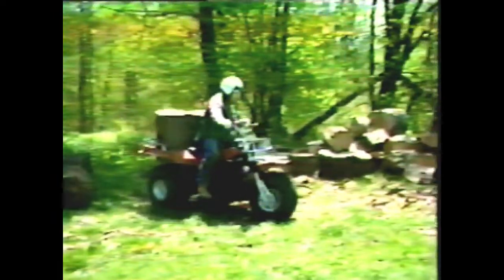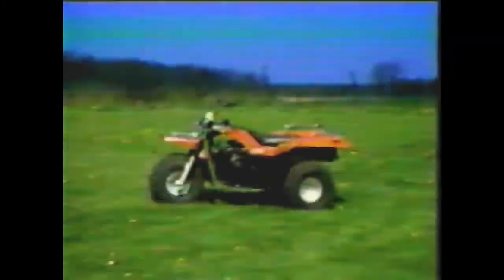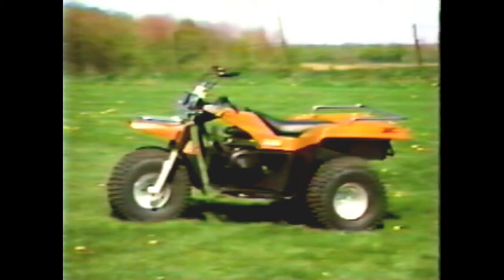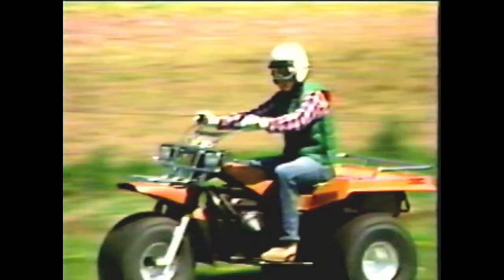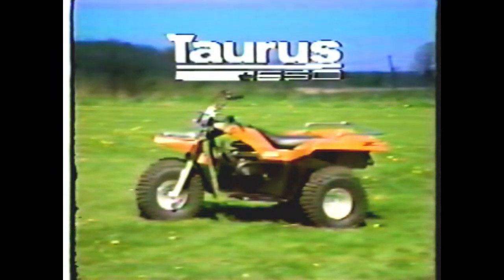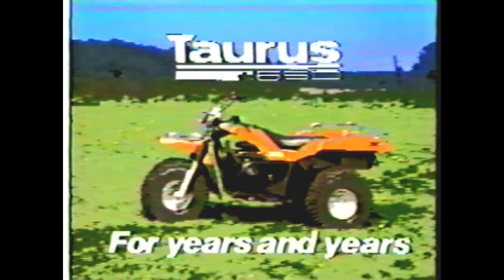If you need jobs done and real working help, ask your dealer for a test drive and see for yourself — the Torus 650 is in a class all by itself. Come see the quality for yourself, experience the power, appreciate the comfort and easy handling, and discover the versatility of the Torus 650. You've got to drive it to really feel the difference and see why the Torus 650 could be your work machine for years and years.